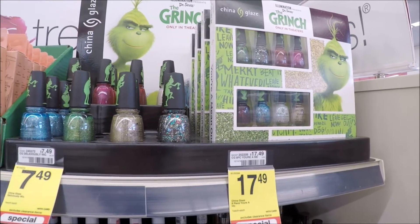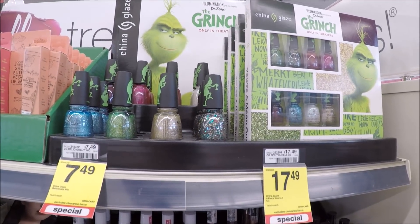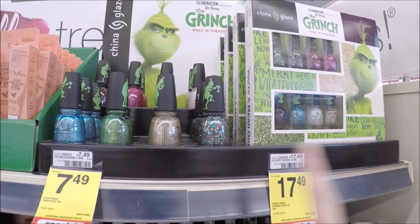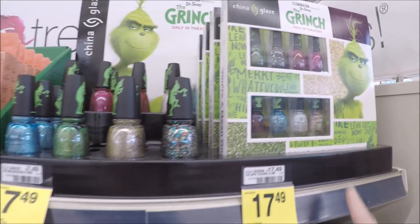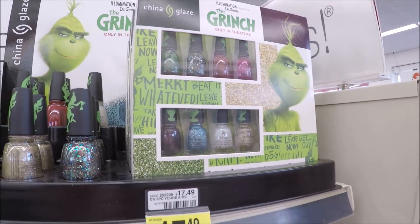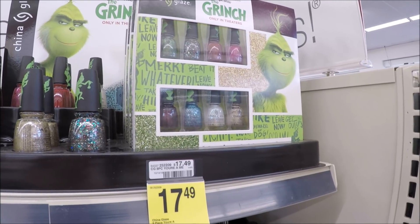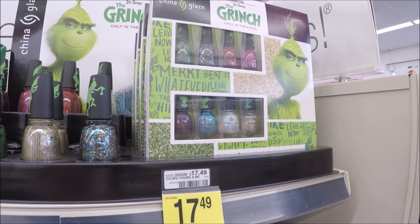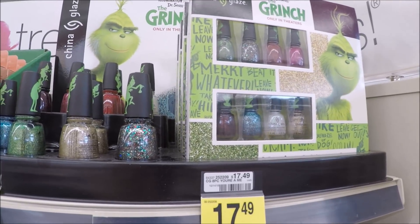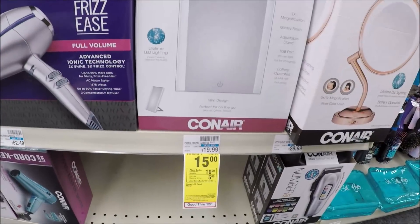There's also a spend $15 on China Glaze and receive $5 back in extra care bucks. It says select nail products, but these are the ones pictured in the ad. This Grinch nail kit is so cute at $17.49 — you get a $5 ECB back, making it about $12. And if you have that four off 14 cosmetics CRT, you can stack it here and it'll be under $10 for a great gift.